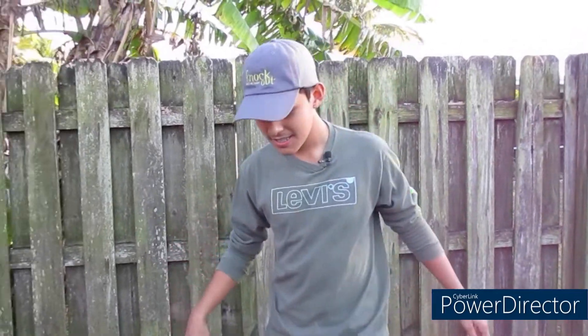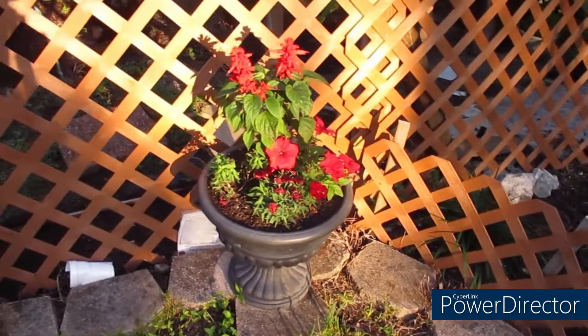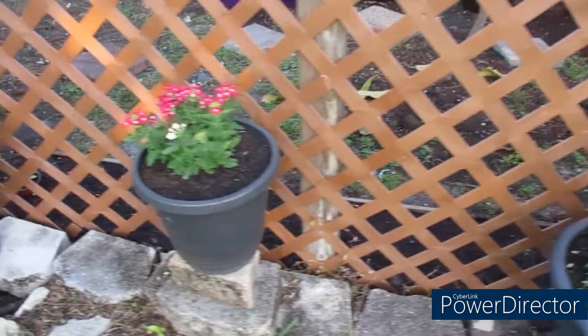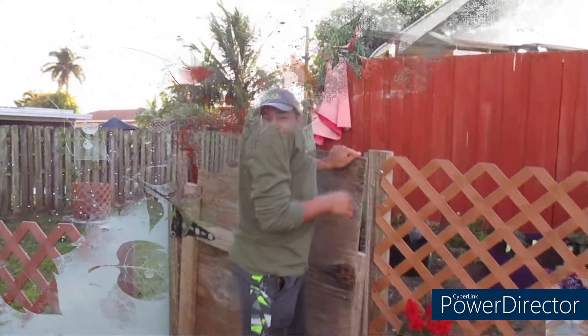Out in the front we have some beautiful petunias, dianthes, and snapdragons — all that good stuff. Now we're going to head into the actual garden where you'll be seeing a lot of vegetable production, because I'm focusing more on vegetables this year. But you will still have your flower video, so don't give up on me!